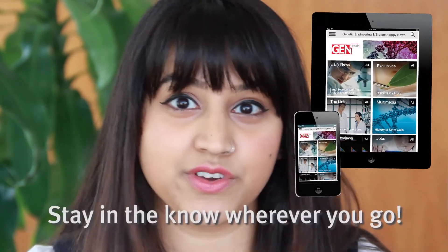Visit the App Store or Google Play to download and join the GenTouch mobile community today. What's the best part of GenTouch? Everything you need is right here on your smartphone or tablet, allowing you to stay in the know wherever you go.